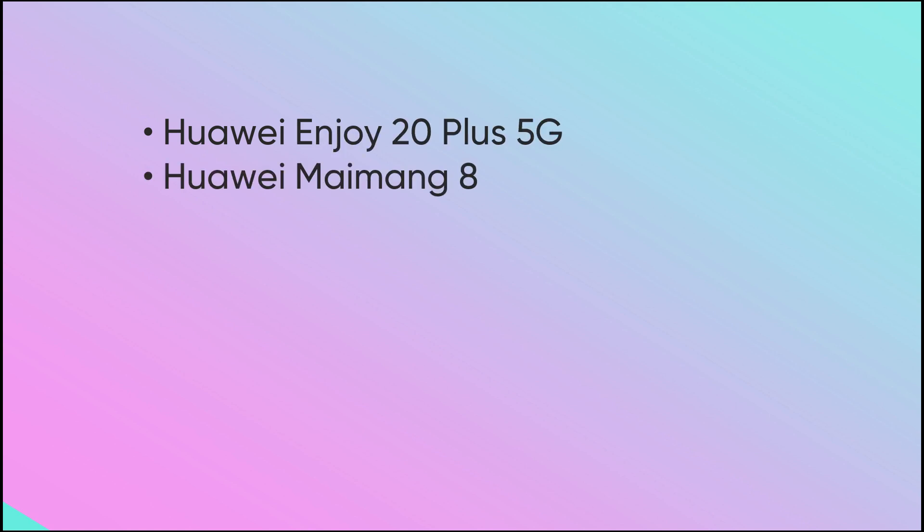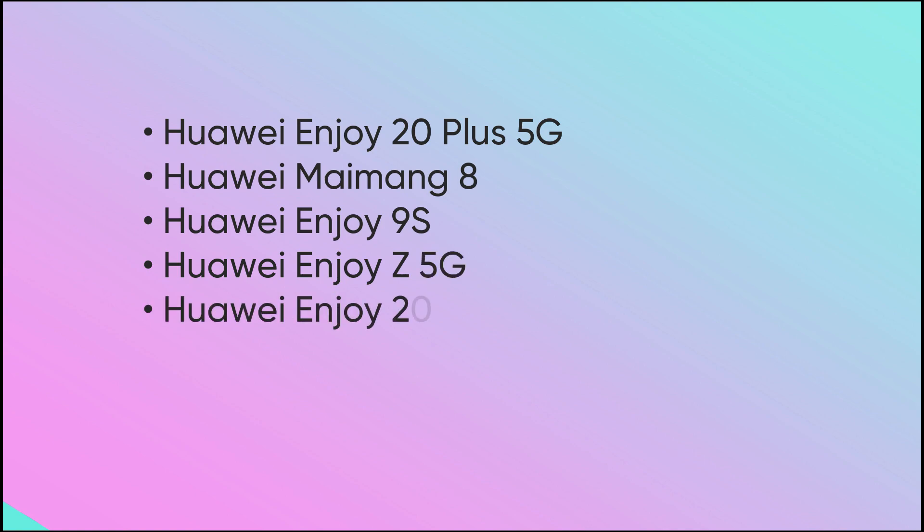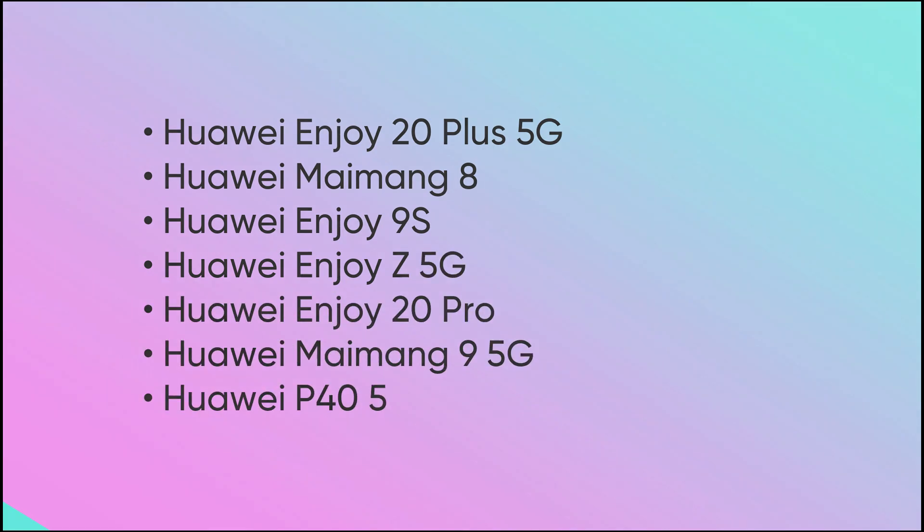So, these seven Huawei devices are: Huawei Enjoy 20 Plus 5G, Maimang 8, Enjoy 9S, Enjoy Z 5G, Enjoy 20 Pro, Maimang 9 5G, and P40 5G.